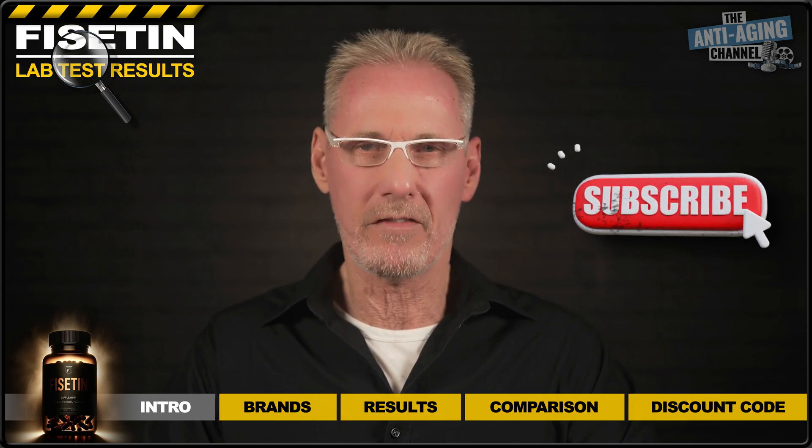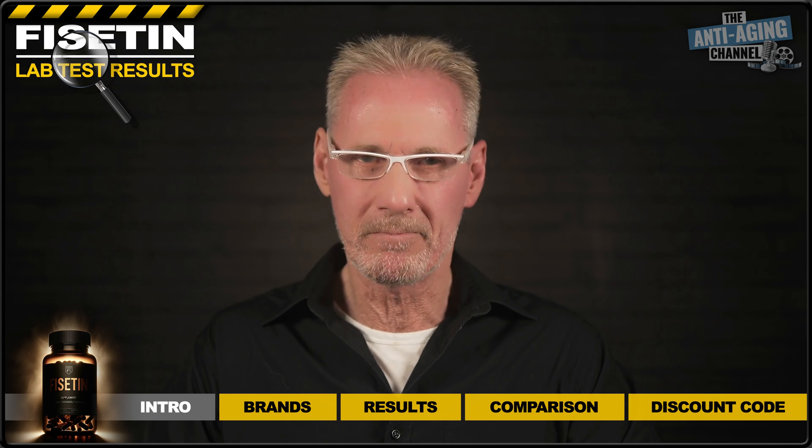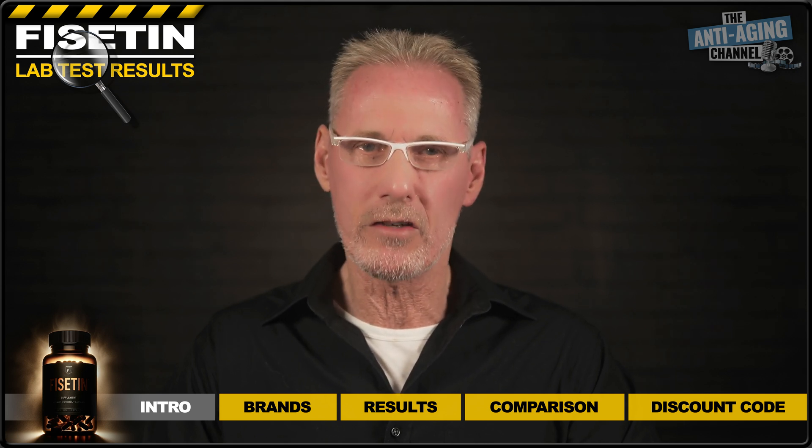Supplements aren't cheap, especially Fisetin, and nobody wants to get ripped off by inferior quality products. So if the purity of your supplements is important to you, then this is the channel for you.